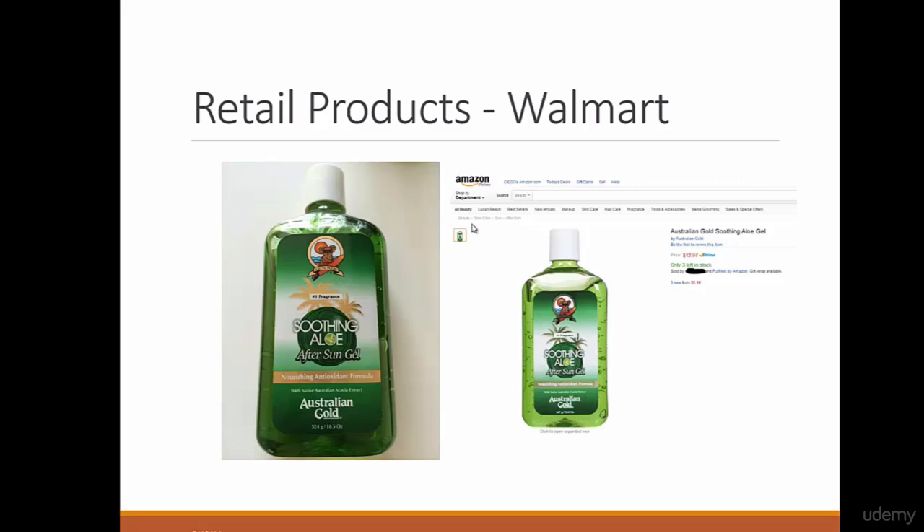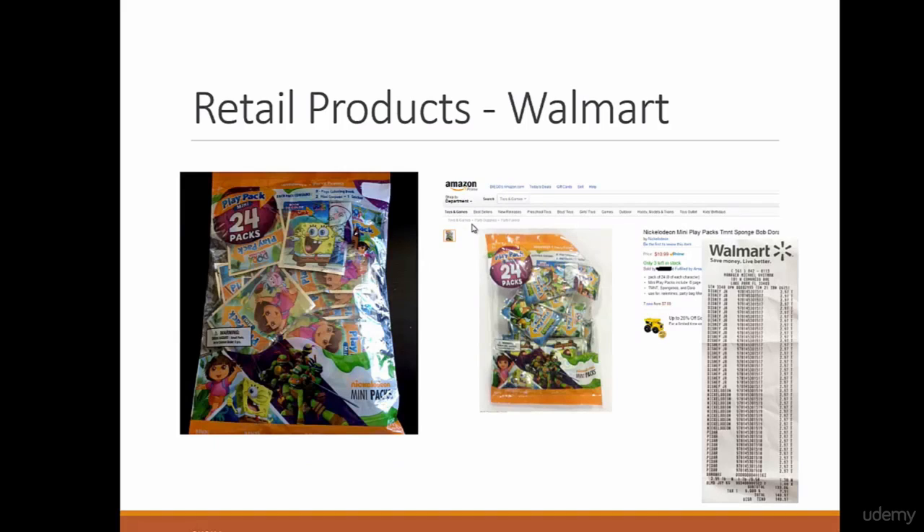So even at Walmart you can find products to sell and make money. Another Walmart example — shopping with my wife, I saw a sale. Here's the proof: I paid $2.97 each and I purchased 90 of them. I'm selling for $10.99, and there's another model I'm selling for $18.99 that is selling like crazy. It's something for kids to draw on — for kids' parties, it has 24 packs. Kids love it. $2.97 and I'm making $10.99 — great profit there.